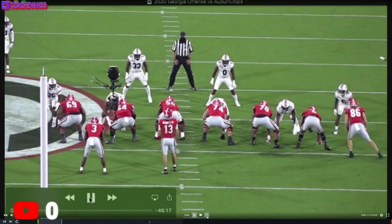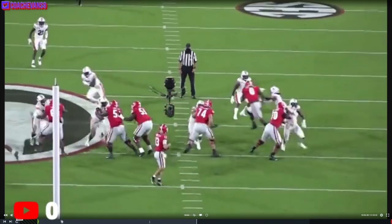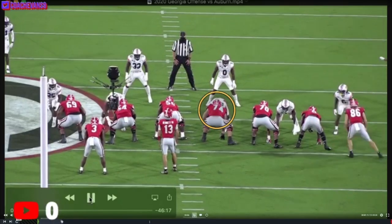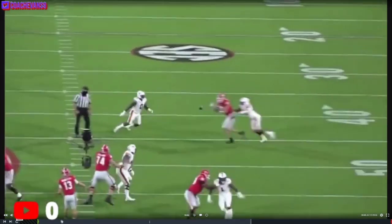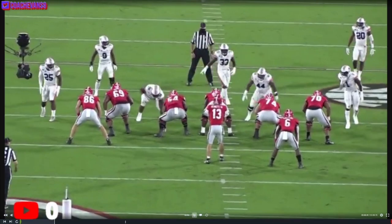Cleveland is again here at right guard, number 74. Actually, that might be the same play — I think I put the same play on twice because I started in one program and went to another. Yeah, it's the same play, so I was just impressed by that play twice. Let's go to play three.